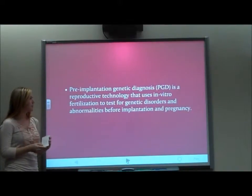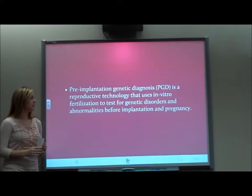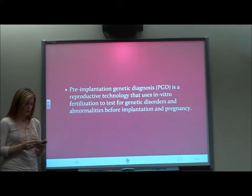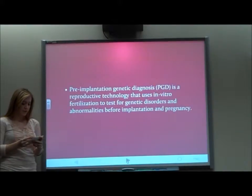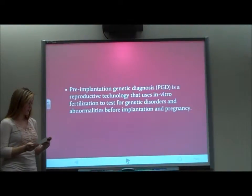About pre-implantation genetic diagnosis — it's a reproductive technology that uses in vitro fertilization to test for genetic disorders and abnormalities before implantation of pregnancy. I believe that PGD is a useful technology that should be pursued because of its enormous potential to prevent diseases. It should be regulated to protect families, but not restricted so as to impede research.